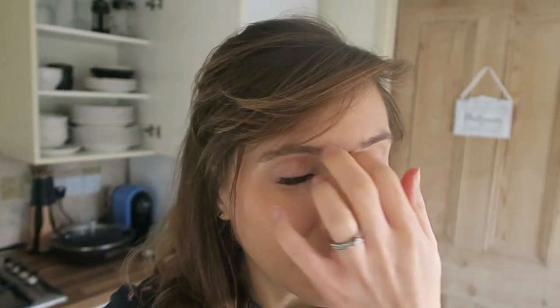Hi guys, so today I thought I would do a 'what I eat in a day' video. If you don't already know, if you haven't seen my Instagram, I am pregnant with baby number two. I thought it would be really fun to show you what I'm eating while I'm pregnant. If you like these videos, let me know and I might carry them on. I'm already four months pregnant, so I have about five months left.